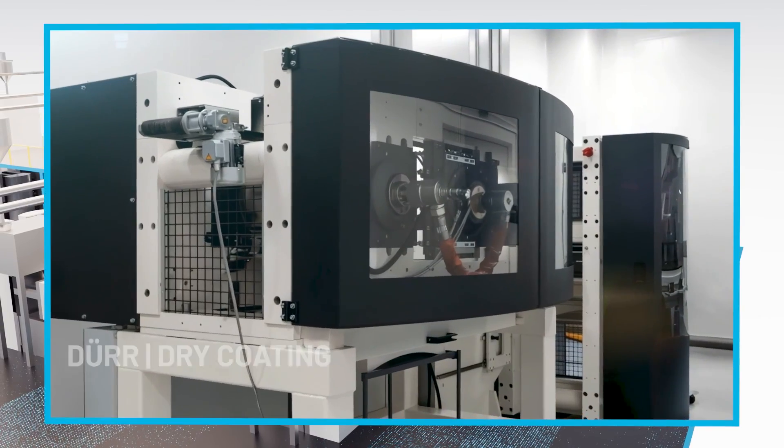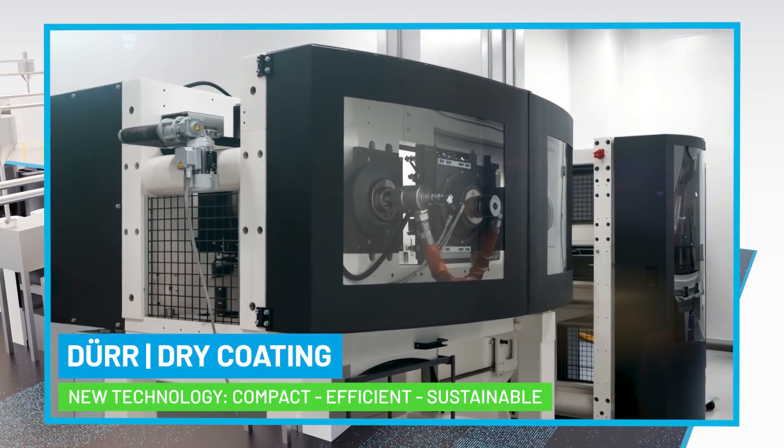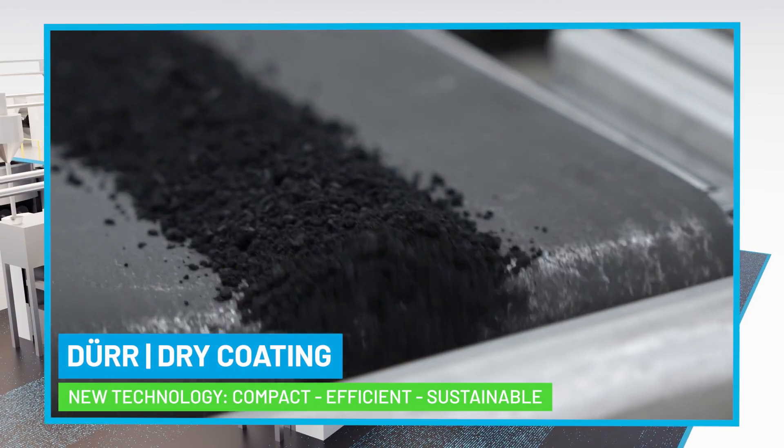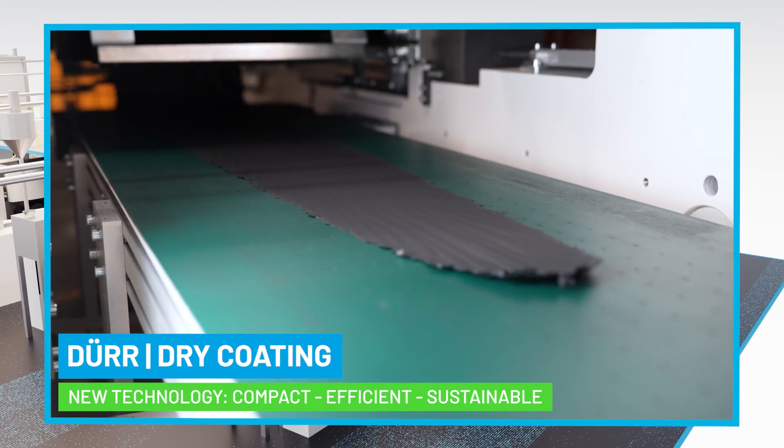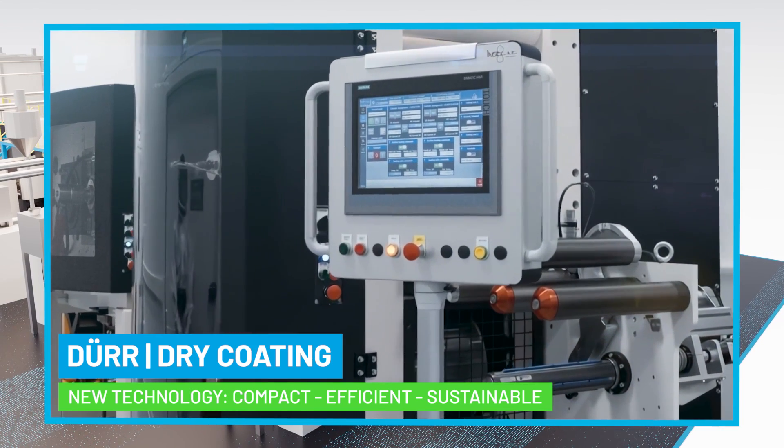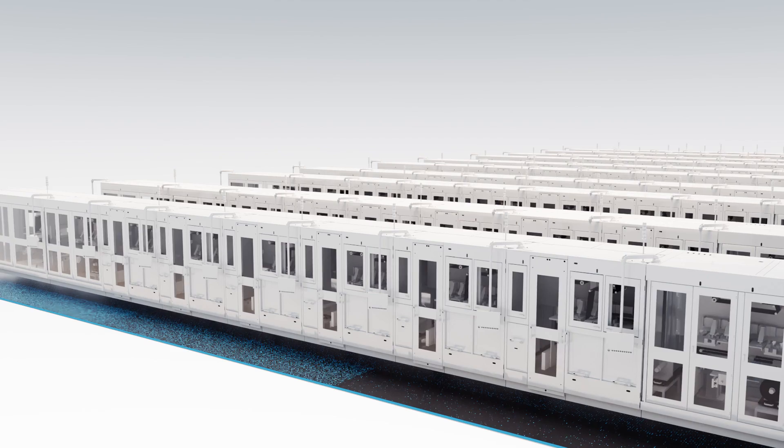Dürr's dry coating process is revolutionary. It eliminates the need for drying, enhances sustainability by recycling materials, and operates entirely without solvents. The result? The highest quality electrodes.